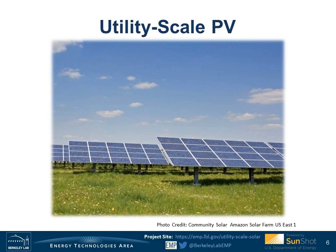With that bit of context, I will now hand it off to my colleague Joachim Seel, who will take you through our project sample and discuss upfront installed project prices as well as O&M costs. I want to clarify that when compiling our project sample, we focus only on ground-mounted projects larger than 5 megawatts of AC capacity. For those interested in smaller or roof-mounted projects, Berkeley Lab has a companion report series called Tracking the Sun available on our website.